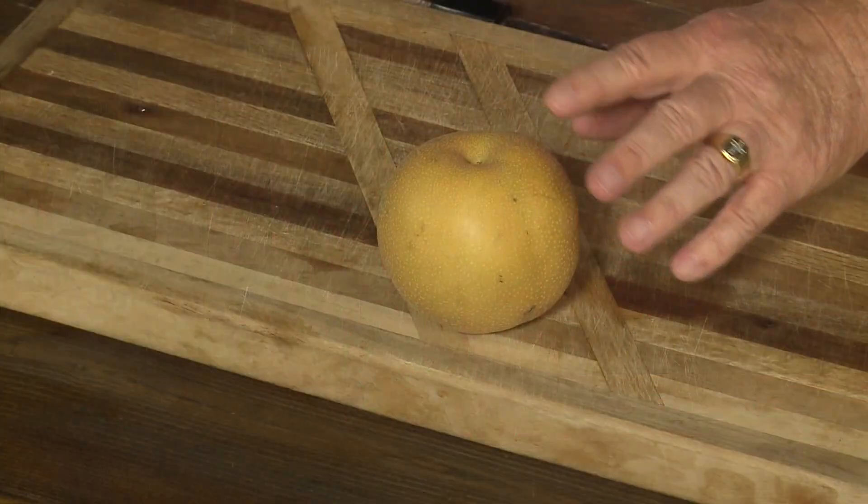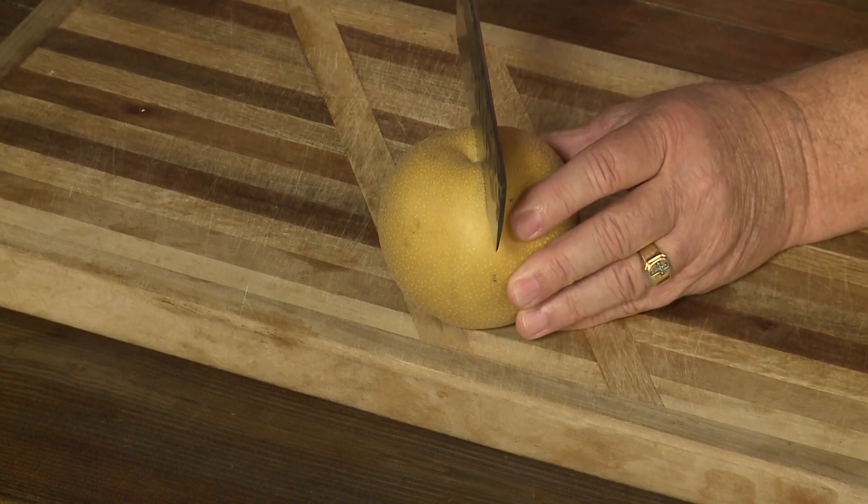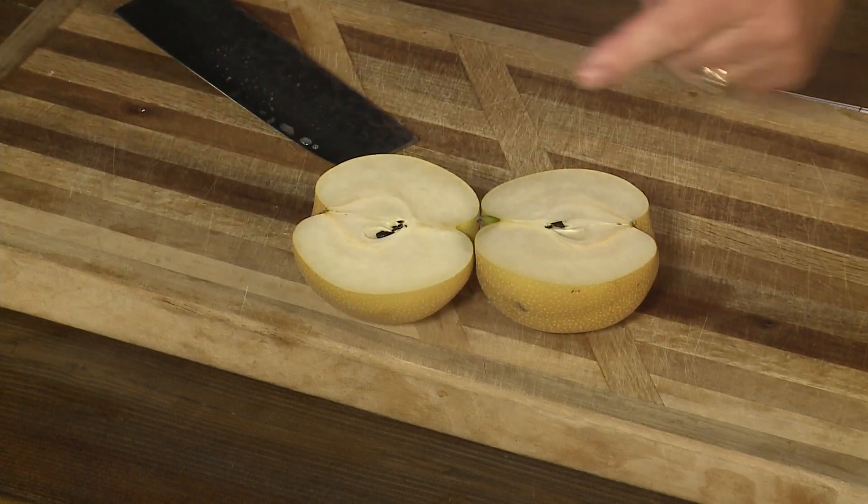We also call this an apple pear. Why do we call it an apple pear? Here's why — because it is crunchy like an apple but juicy like a pear.